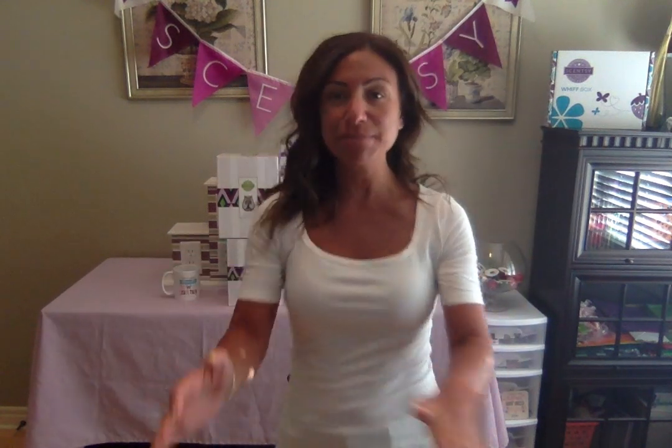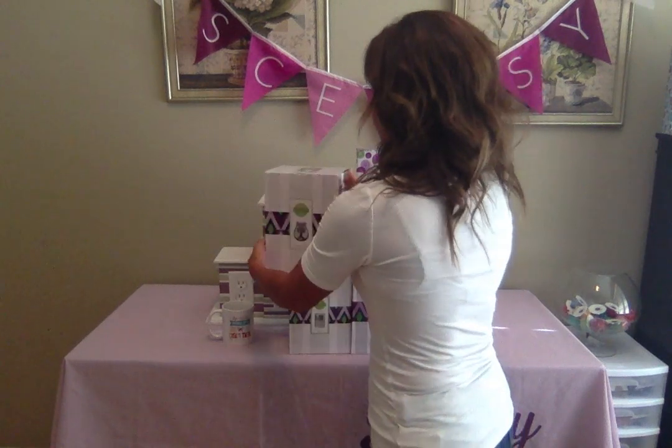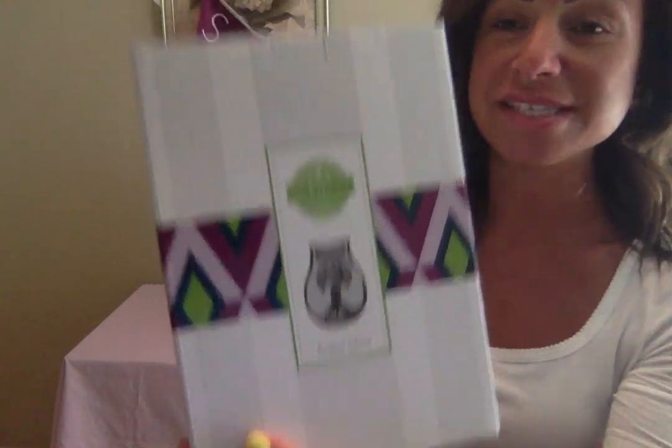I'm going to get started so I won't take up too much of your time. I've got a bunch of other videos to make and some kiddies out there eating breakfast. So the first warmer — I should probably bring the camera a little closer to the table. The first warmer I'm going to talk to you about is called Amber Glow.